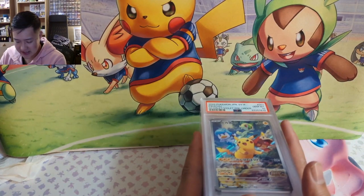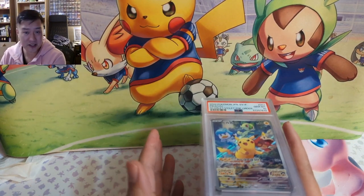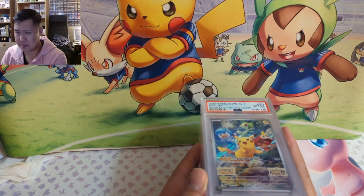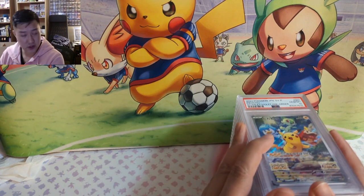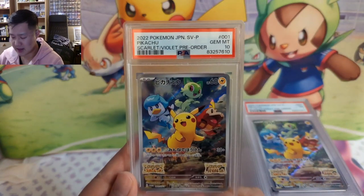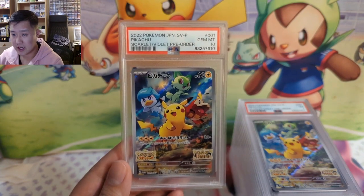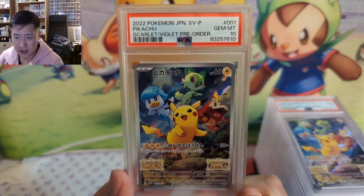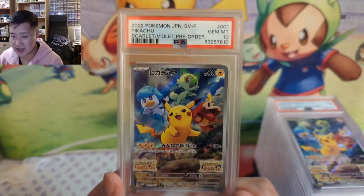We're going to start off with Tony's returns — huge shout out to him. He submitted some Pokemon cards but most of it was actually Dragon Ball Super. I feel like his collection is a perfect example of collecting what you're passionate about, what you really enjoy. For him, it's certain DBZ characters. Starting off, it looks like a pre-order promo for the Scarlet Violet era — very nice, it did get a 10.